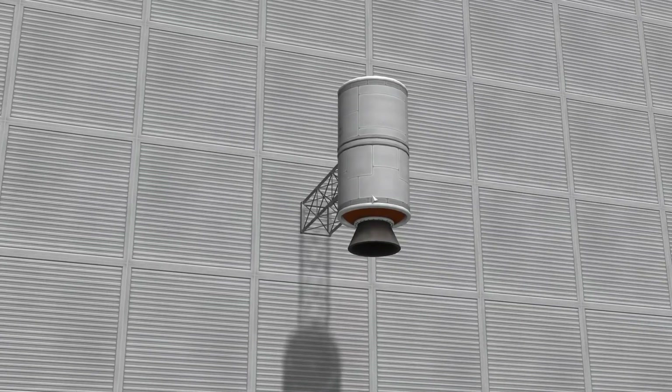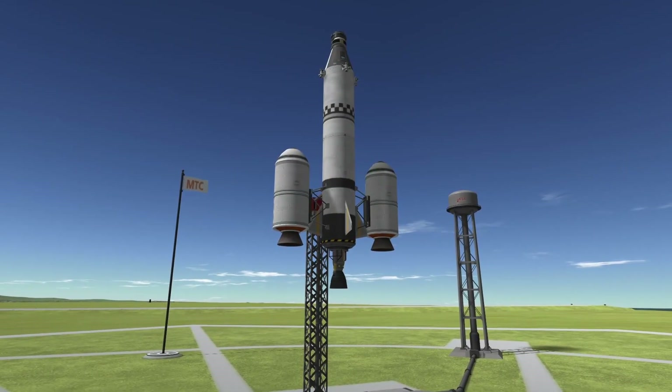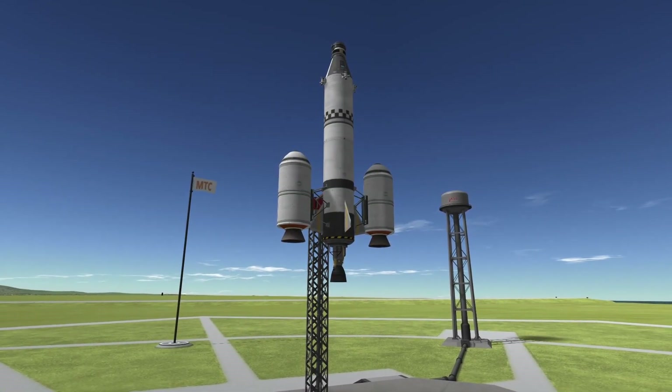Hello and welcome to my latest video about the RT10 Hammer Solid Fuel Booster. This powerful booster is a popular choice for first stage propulsion in the world of rocketry.